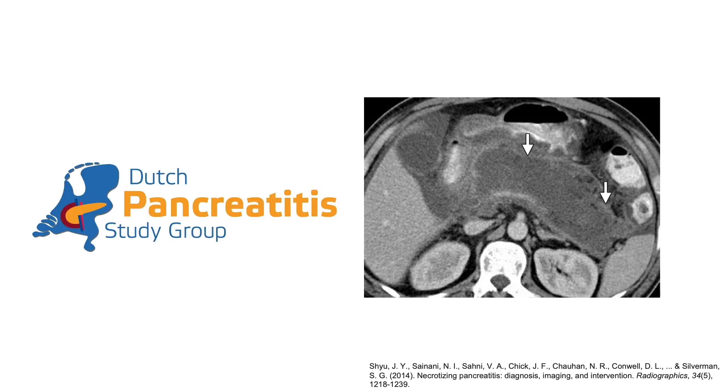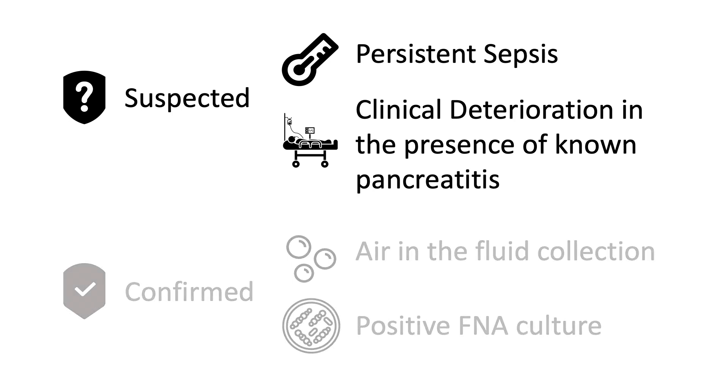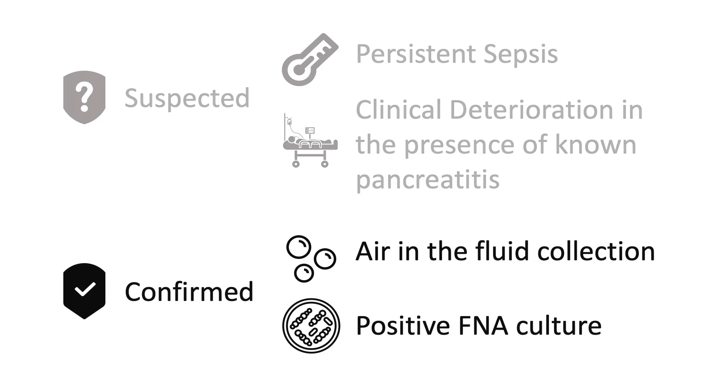In order to compare the outcomes of open surgical management versus a step-up approach, the Dutch group performed a multi-center randomized controlled trial of adult patients with suspected or confirmed infected pancreatic necrosis. Suspected infection was defined by the presence of persistent sepsis and/or signs of clinical deterioration despite optimal ICU care. Confirmed necrosis was defined by the presence of gas in a fluid collection or a positive pancreatic necrosis FNA culture.